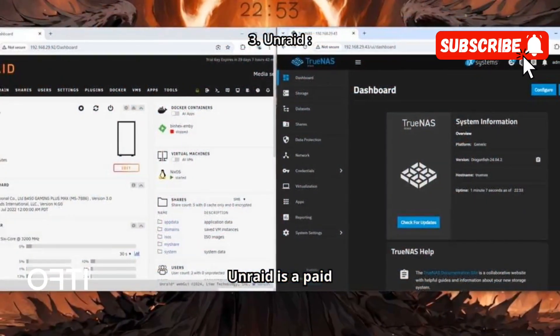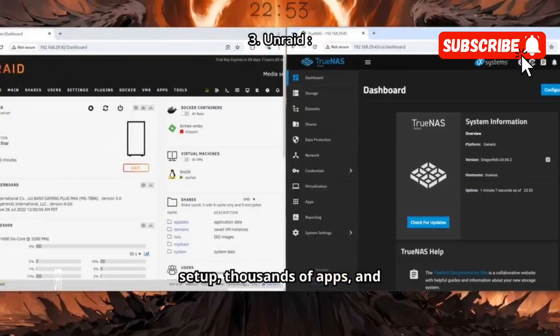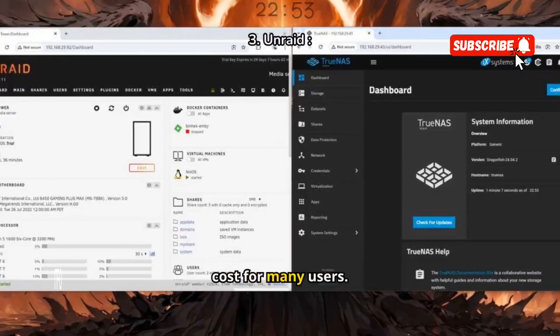Unraid is a paid option, but offers an easy setup with thousands of apps and plugins, making it worth the cost for many users.